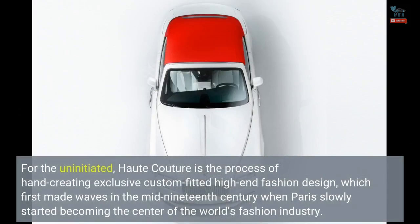For the uninitiated, haute couture is the process of hand-creating exclusive custom-fitted high-end fashion design, which first made waves in the mid-19th century when Paris slowly started becoming the center of the world's fashion industry.